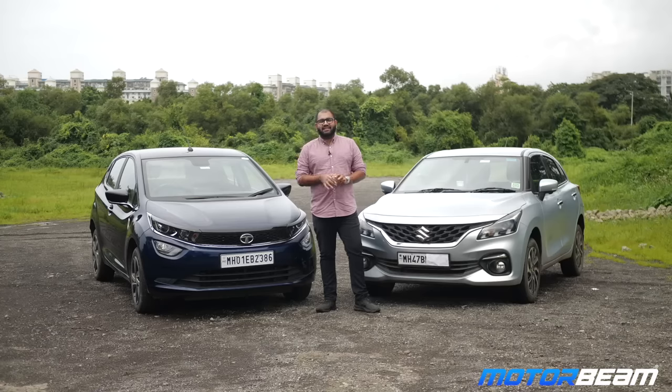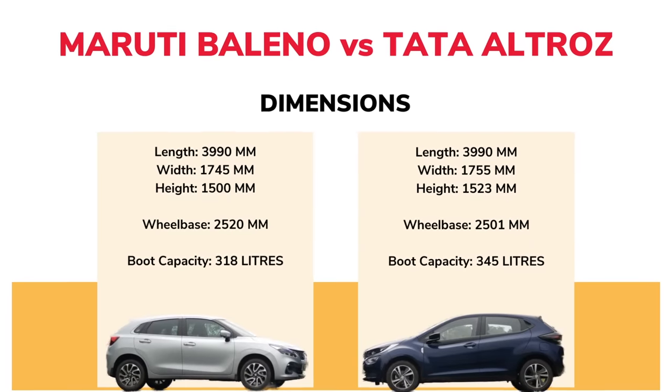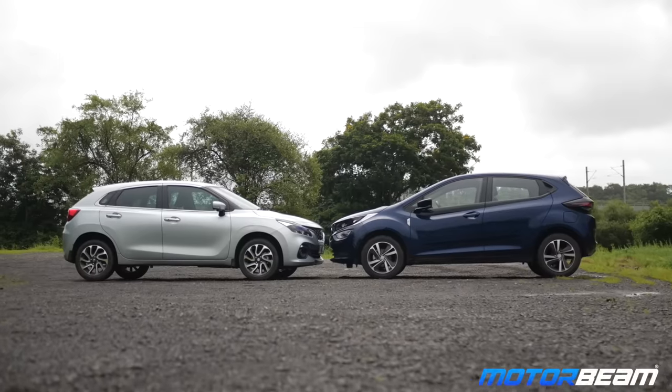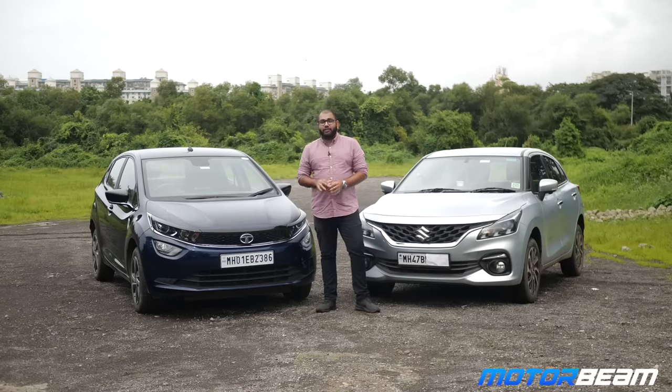Talking about the sizes and designs of both cars, both have the exact same length while the Tata Ultras is wider and taller than the Maruti Baleno. The Maruti Baleno has a longer wheelbase while the Tata Ultras has a bigger boot. The Maruti Baleno has only single tone colour options, while the Ultras is also offered with a dark edition theme and dual tone colour options.